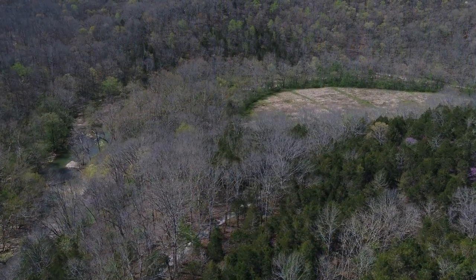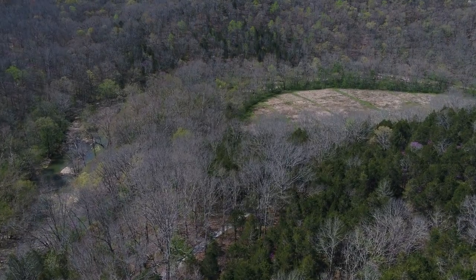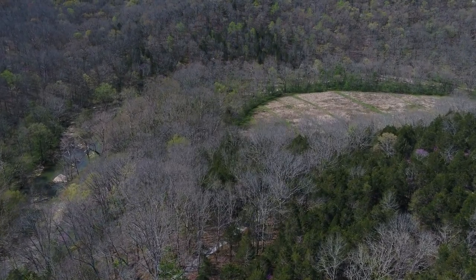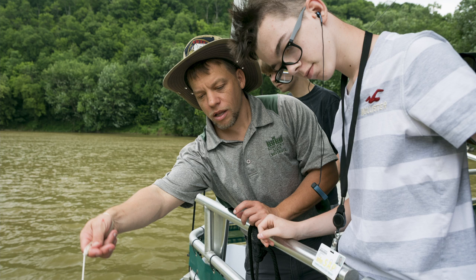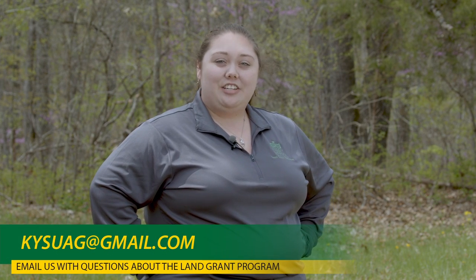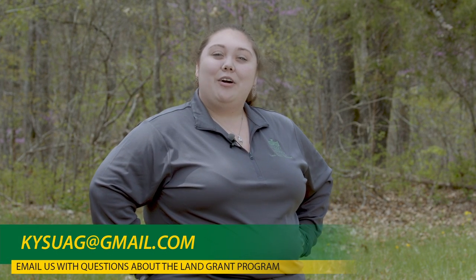As our tour comes to a close, I want to thank all of you for following along at home. I hope you enjoyed seeing a little bit of our center today. If hiking isn't really your cup of tea, we also assist with Kentucky River Throwdown Red Boat Tours, where we do water quality activities with many students. We also do in-school lessons — you can schedule any lesson with us, and if you have any questions about doing so, you can reach out to us at kysuag at gmail dot com. I hope you all have a great day. Stay safe, have fun, and keep learning.